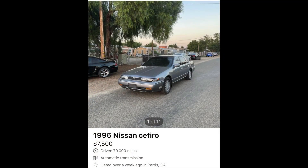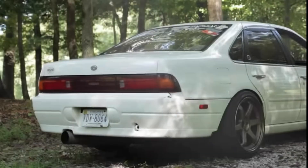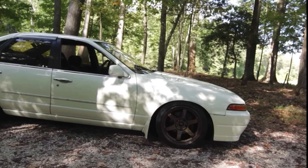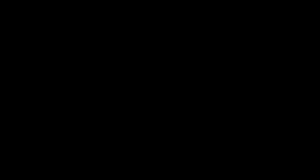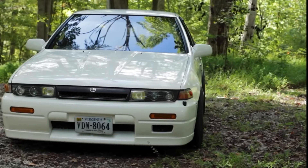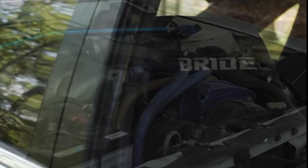The second-generation Cefiro can be made pretty cool. These all came with a six-cylinder engine from the factory, and while aftermarket support is probably pretty limited, they were also the Nissan Maxima, so you can find crossover parts. So if you can find one and this is a route you'd want to go, it's got that big V6.